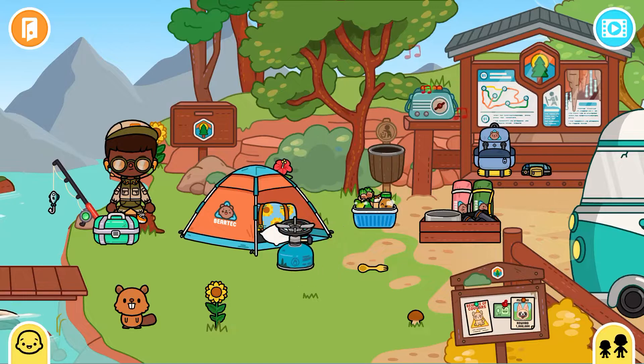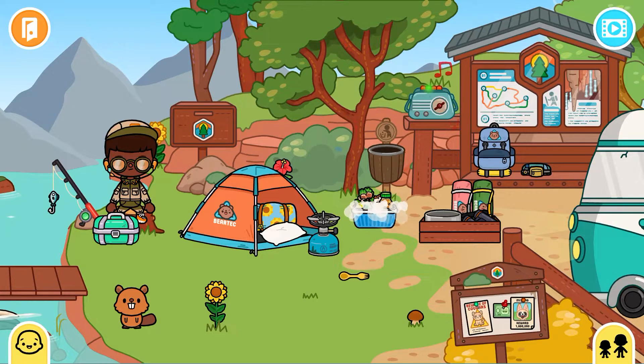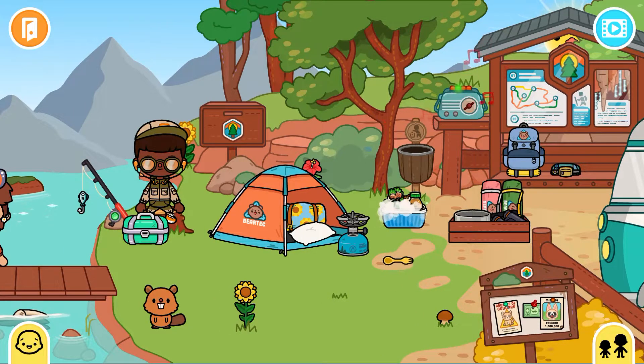Over here is the portable stove. And the baby spoon and fork — well, it's not really a spoon and fork, it's a mixed spoon and fork. So let's go.